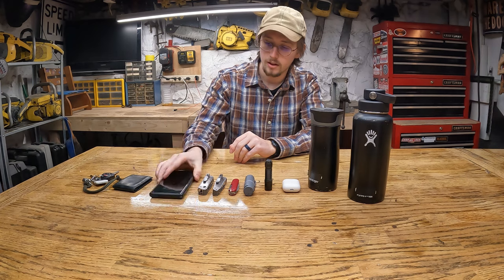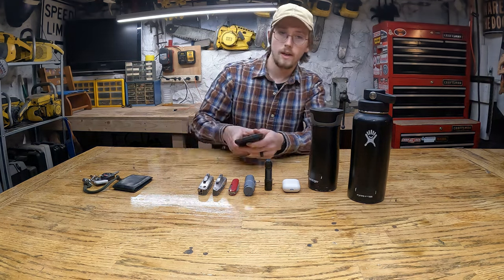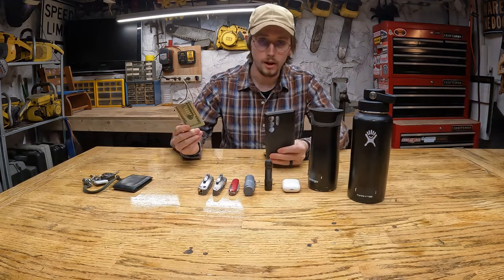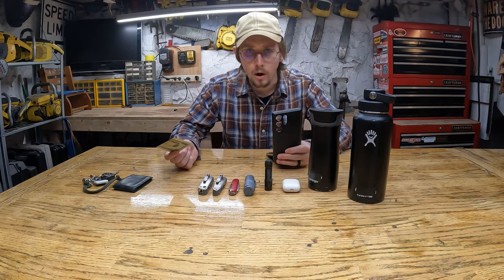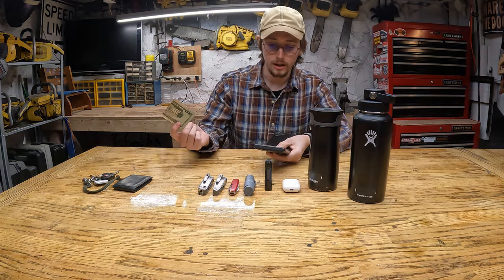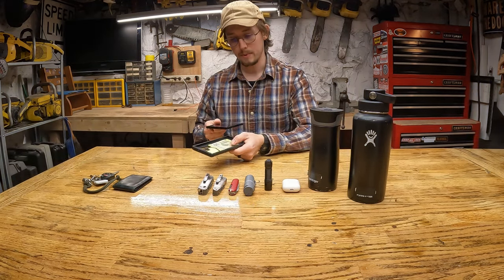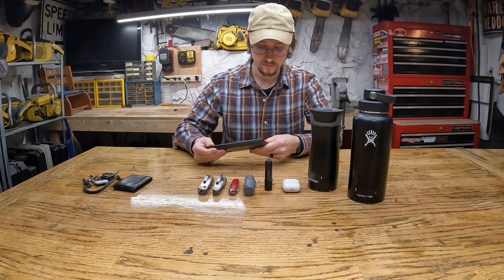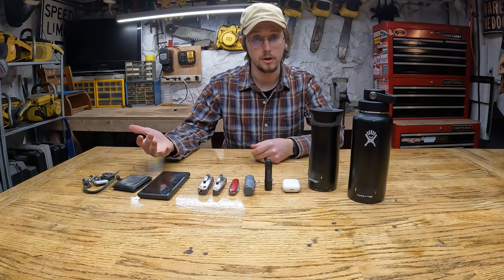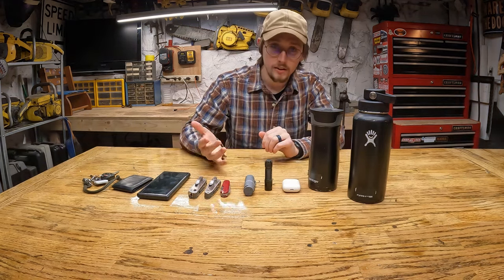I've dropped my phone hundreds of times and never cracked it with this case. Inside my phone I always carry a $20 bill. The number of times I've been somewhere and left my wallet, or it's a cash-only situation — I pull this out and use it. I've been doing that probably since before high school. On my lock screen I have my name and my wife's phone number, because if I lose my phone and someone calls my number, they'd just be calling themselves.